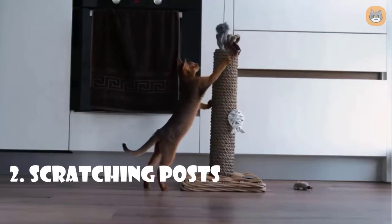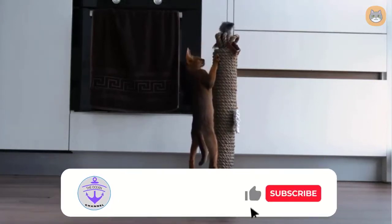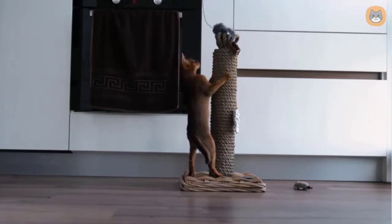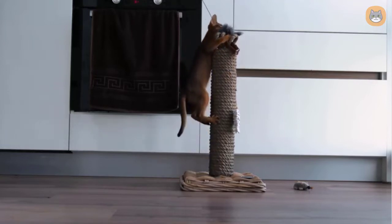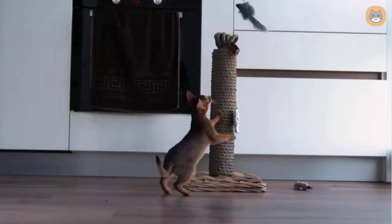Number two: scratching posts. Cats require a way to express their natural desire to scratch. Providing a scratching post for your cat might prevent your furniture or carpets from getting shredded. A scratching post can also provide your cat with something to cling to or feel safe around. Scratching posts are available in a variety of materials, sizes, and heights. These posts are frequently required to appropriately stimulate your cat and they can also aid in the treatment of behavioral concerns.